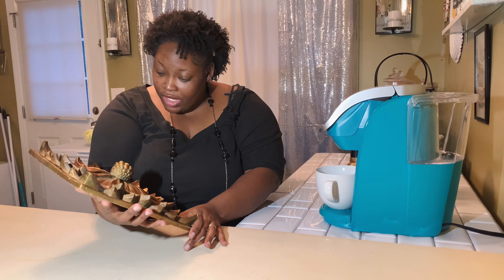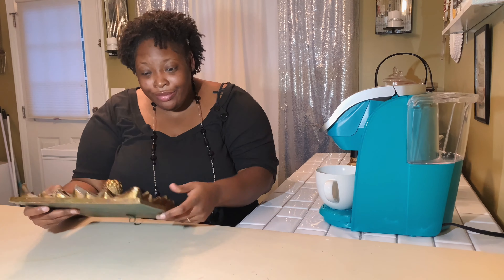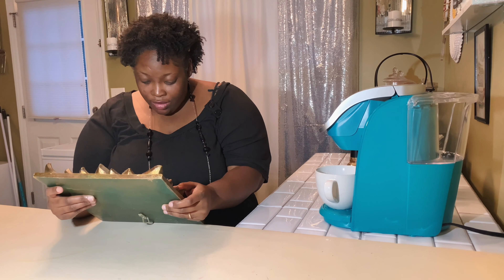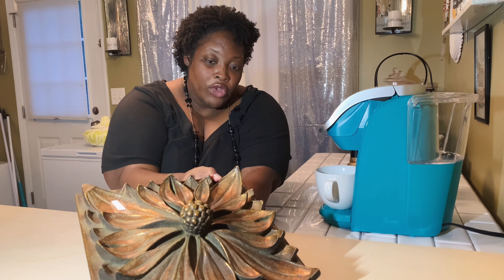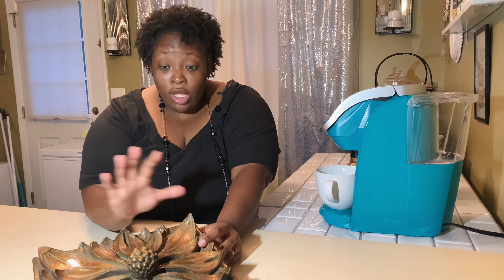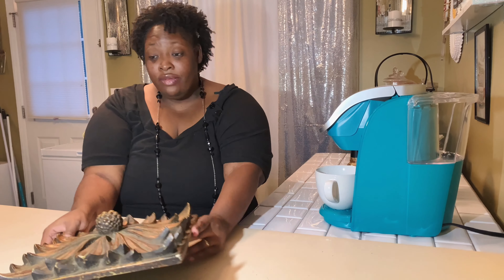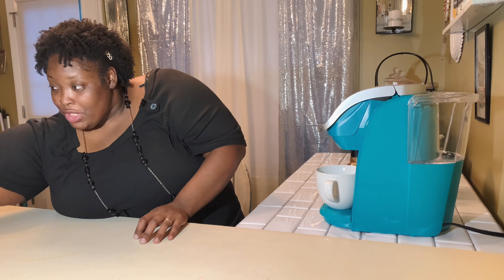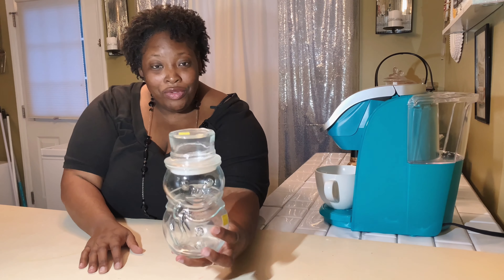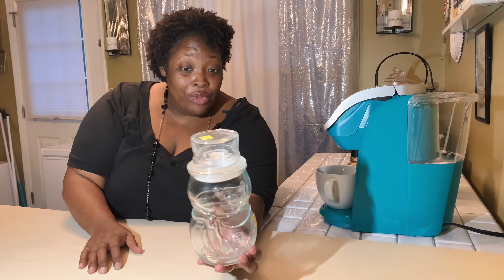Now I'm going to show you what I got from the thrift store. I got this beautiful piece of wall art right here and it was three dollars. The only thing wrong with it is it had a chip in it — you can see it right up here at the bottom. What I'm going to do is spray paint this a gloss white. I love the flower detail and this bud that's sticking out right there.